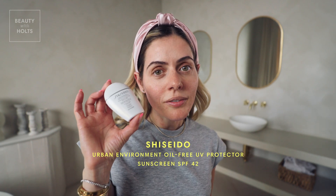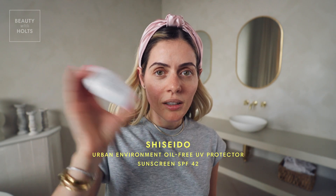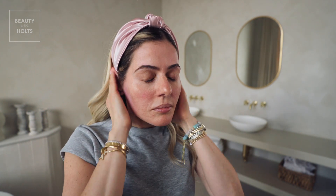Next we're gonna use my Shiseido SPF. I really love this product. It's oil free, it's SPF 42, and it's just super lightweight. I love this little baby size that I buy. It comes bigger too, but this baby size is great if you're traveling. It feels like I have nothing on my skin. And on your neck — bring it down.